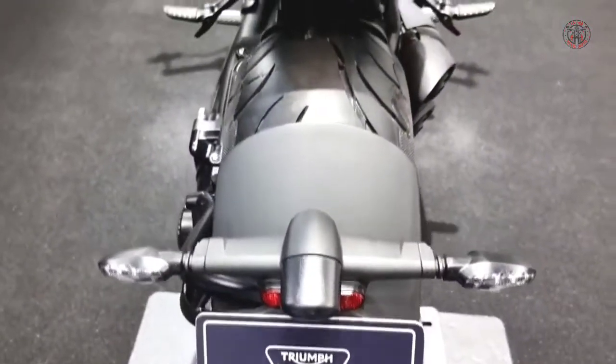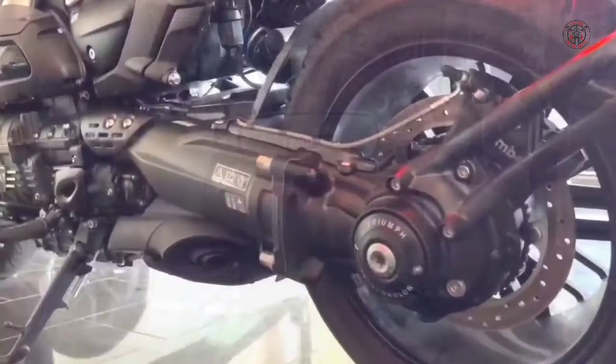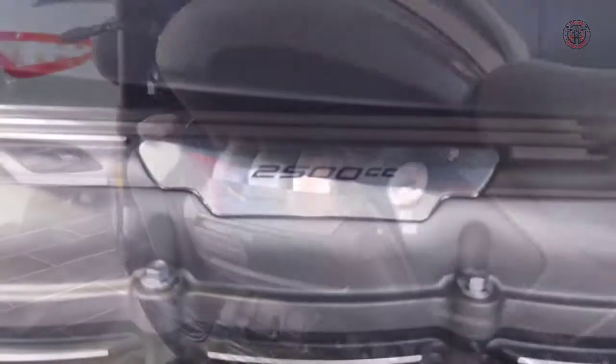Mechanically, the Rocket 3R Black and 3GT Triple Black are identical to their standard Rocket 3 counterparts. The enormous 2,458cc inline triple engine is still the star of the show.